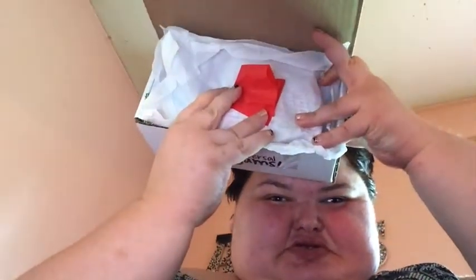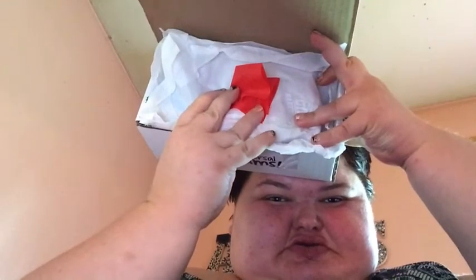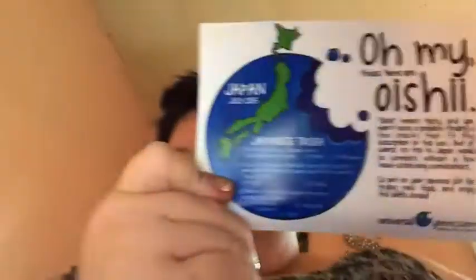Hey y'all, it's Amy. Today I have another Universal Yum package. This is what the box looks like — can y'all tell where it's from? You guessed it: Japan!